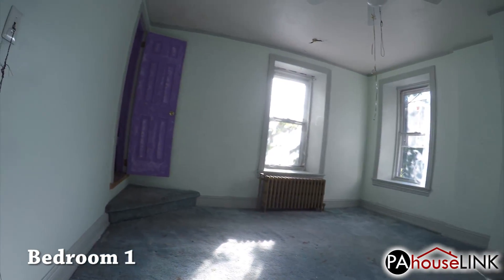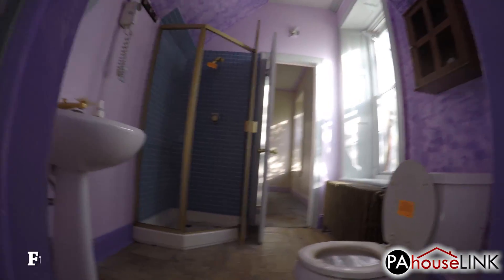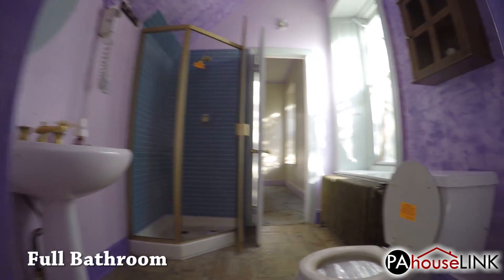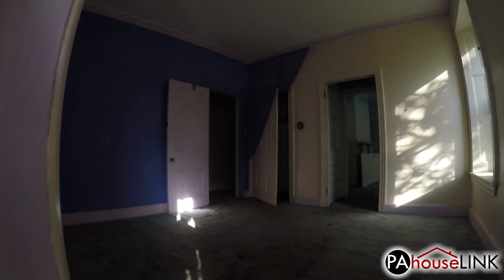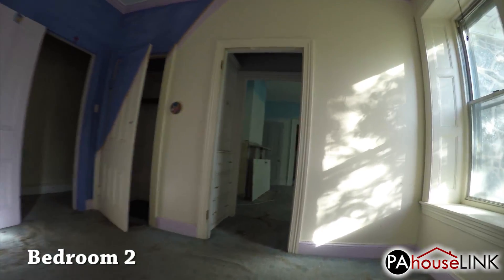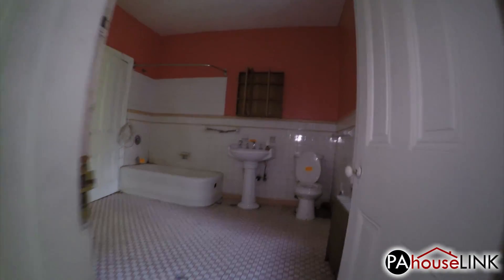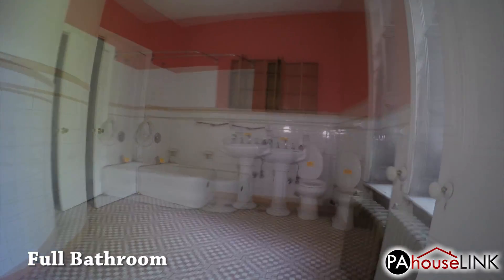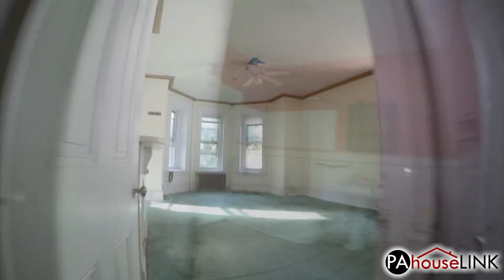Almost all of the rooms on this floor are connected. Connected to the first bedroom is the first full bathroom, which can only be accessed from bedrooms one and two. Heading straight through that bathroom takes us to bedroom two, and another doorway takes us directly into bedroom three. Next up is the second full bathroom, which is ridiculously huge. Our last stop on this floor is bedroom four.